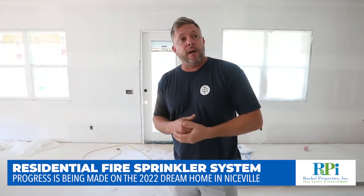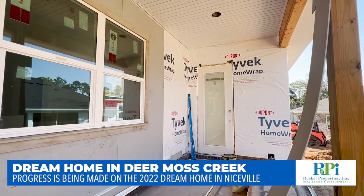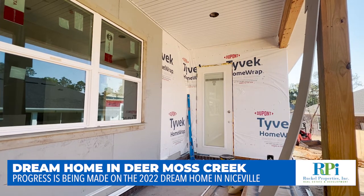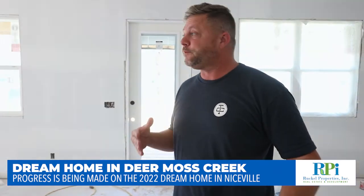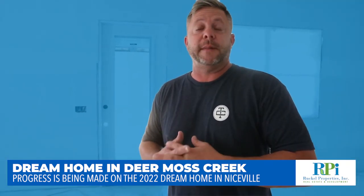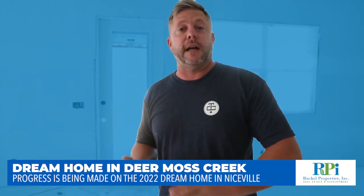We've got the siding going on. We've got a lot of progress being made in the last few months, besides the rain holdups. We seem to be on track if mother nature plays well with us. So stay tuned, come back and we should have some cabinets, some paint done, and start to get a good look at what this is going to turn out to be.